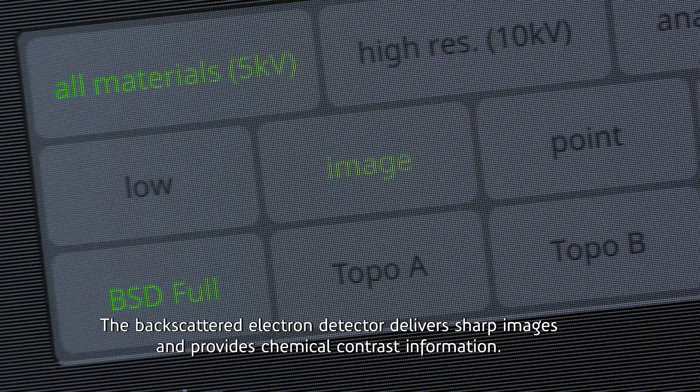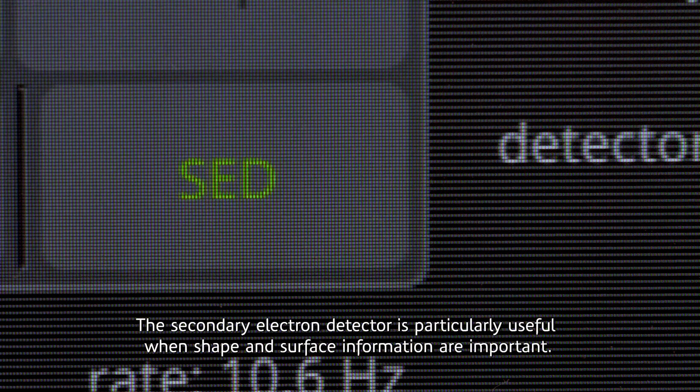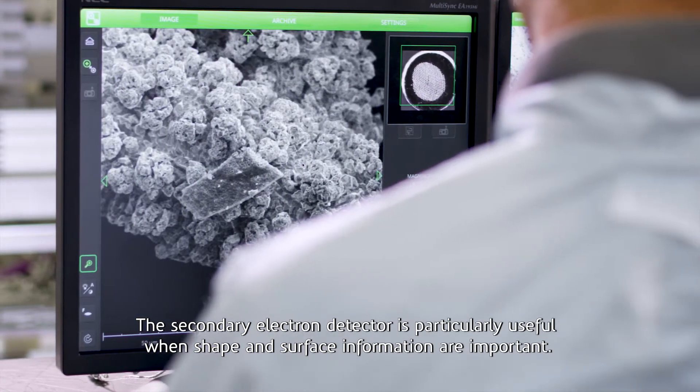The backscattered electron detector delivers sharp images and provides chemical contrast information. The secondary electron detector is particularly useful when shape and surface information are important.